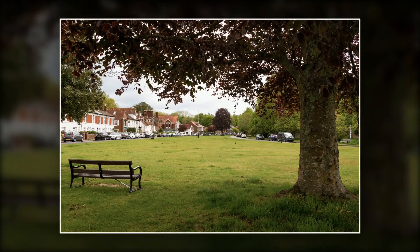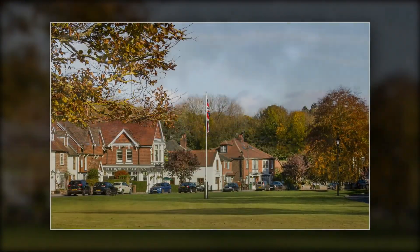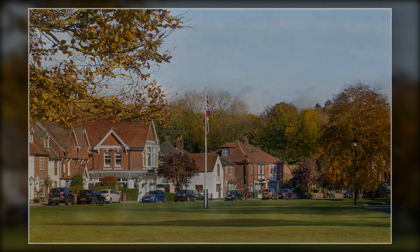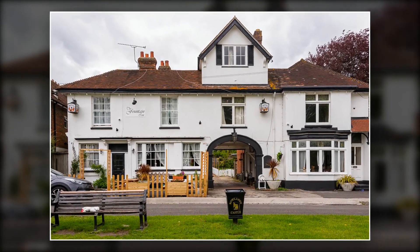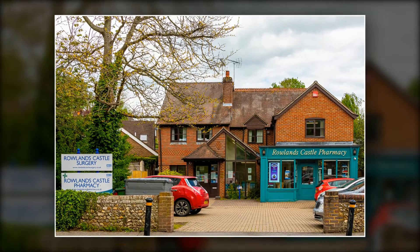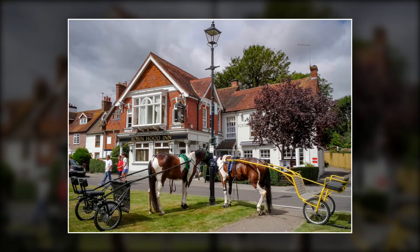Probably the most characteristic feature of Rowlands Castle is the attractive village green. Before the war there were many local shops, some of which have now closed and been converted for residential use. However, we still have a good range of local facilities around the green including a convenience store, hardware store, post office, a garage, pubs, a general practice and a pharmacy.